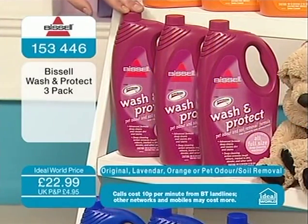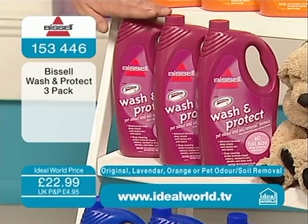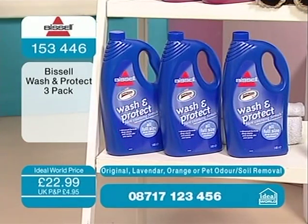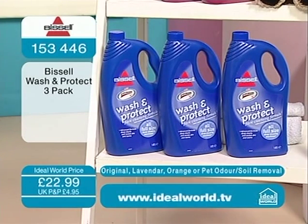The wash and protect formula is formulated to protect against and neutralise nastiness from your pets — dogs and cats. Three of those for £22.99, and these can actually be an awful lot more than the standard solutions elsewhere sold singularly. And then the original, which is what I choose to use at home — it's got a lovely aroma of fresh laundry. You're getting three of those for £22.99. Add that to your order along with your Bissell spot stain. The item number is 1-5-3-4-4-4-6.